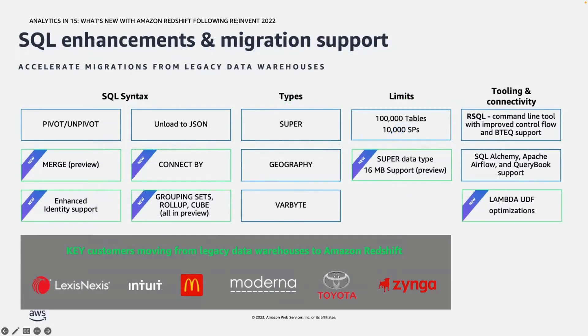We have many customers such as LexisNexis, Intuit, McDonald's, Moderna, Toyota, and Zynga who are migrating from their legacy databases to Amazon Redshift. As part of these migrations, customers are looking for support for additional SQL commands in Redshift. For such use cases, we have introduced new SQL commands like merge, connect by, grouping sets, rollups, and cubes to help with these migrations, and we are constantly adding more.